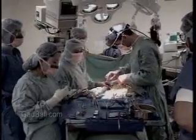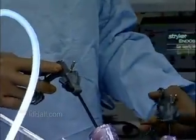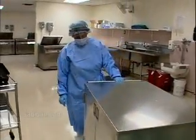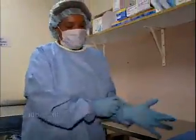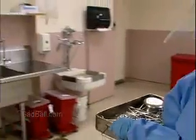Technology helps medical miracles happen every day, but only if the equipment is in top working order. So medical equipment preparers are key to the success of all kinds of procedures. With healthcare a growing field, more and more of these careful workers are needed in hospitals, clinics, and doctor's offices.